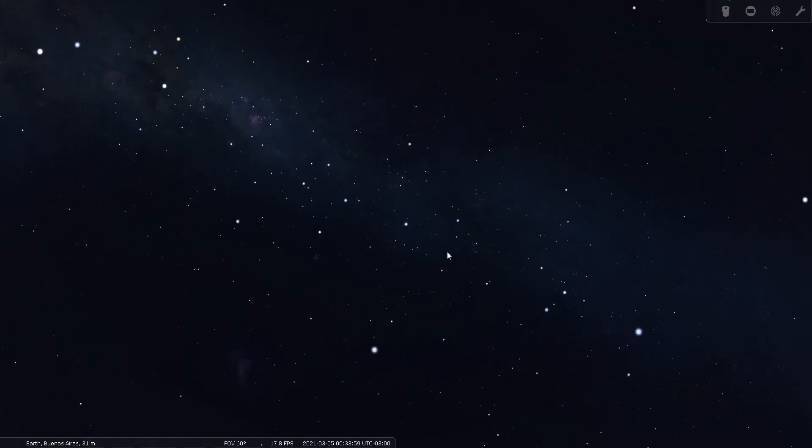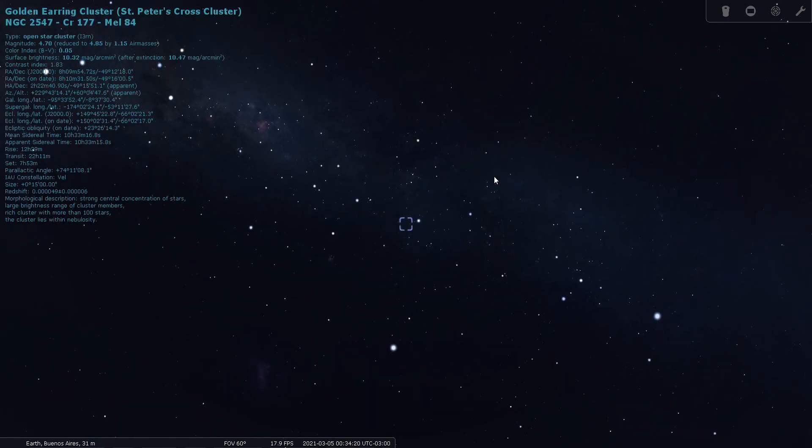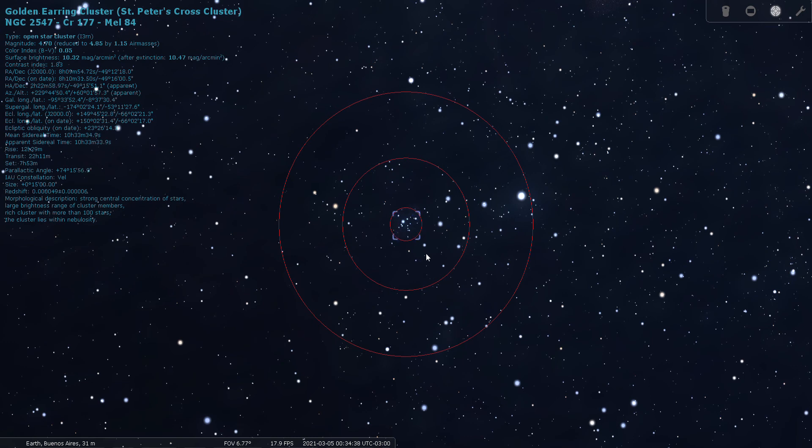We've returned to a naked eye view. We have several deep sky objects within Vela to observe. The first one is an open cluster NGC 2547 — this is a fifth-magnitude open cluster. Let's have a look through the finder — it's like a really loose-knit open cluster, so this would do best with a low power eyepiece.